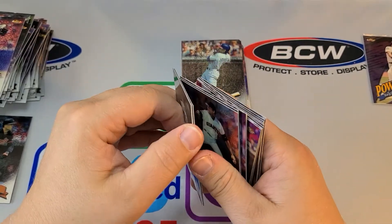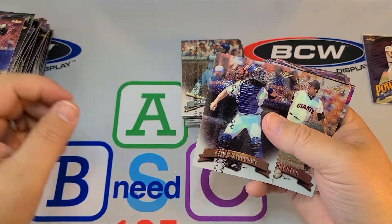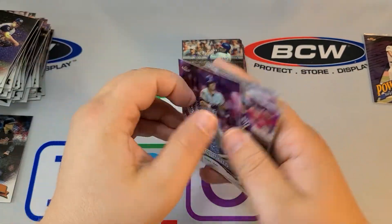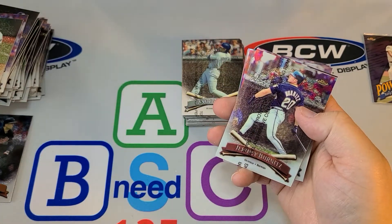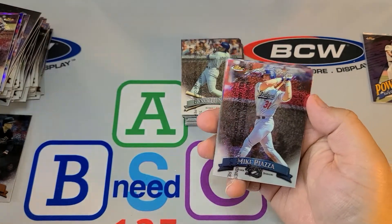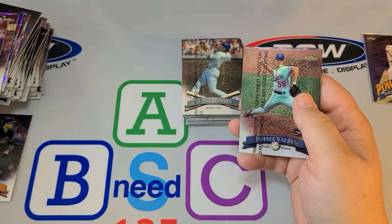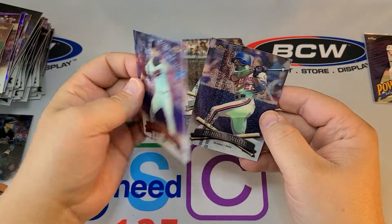Hall of Famer Mike Mussina. Mike Sweeney refractor — and there's the Mike Sweeney base too. Sean Estes. Jason Dixon. Jose Cruz Jr. Nomar Garciaparra. Delgado — Hall of Famer. Mike Piazza. Brian McCray. And the refractor is Patelichio — I'm not sure how you pronounce that guy's last name. Ismael Valdez. There's Jarrett Wright. And Rondell White. Lance Johnson.